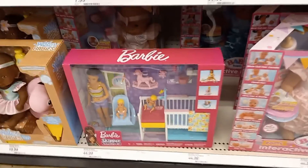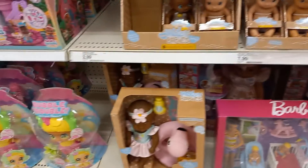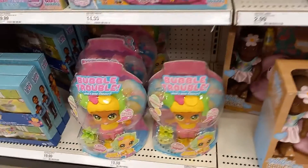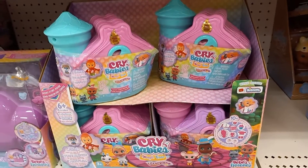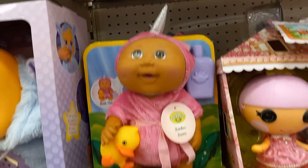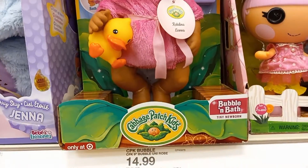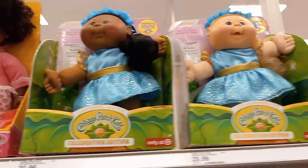There's a Barbie set down there, out of place, but I like it. There's more Bubble Trouble, Crybaby house. Here's a Cabbage Patch unicorn doll — oh, it's cute too. Bubbling bath tiny newborn, and there's some more Cabbage Patch dolls.